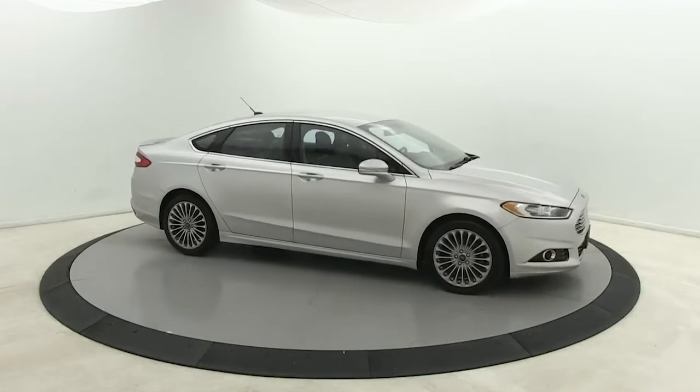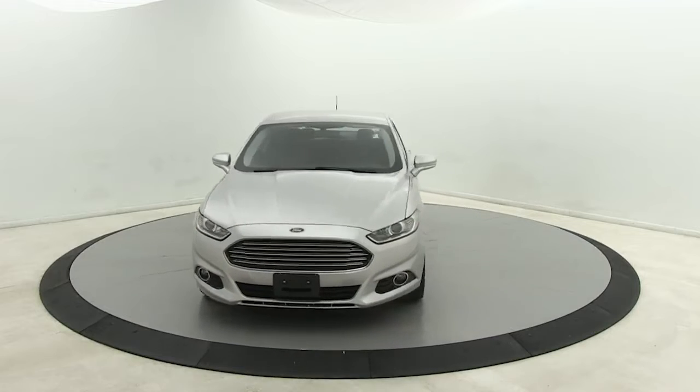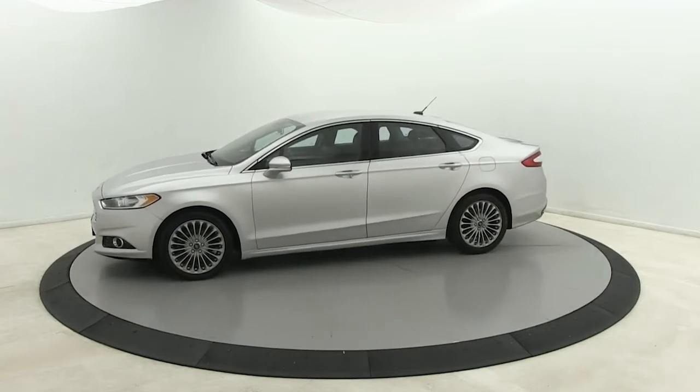This could be the car for you. The 2016 Ford Fusion. This vehicle still has fewer than 90,000 miles on the clock, so it won't last long.